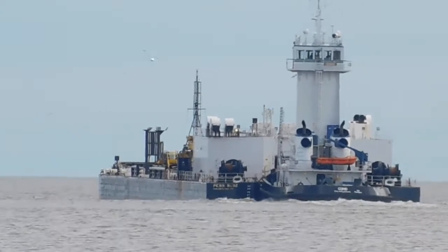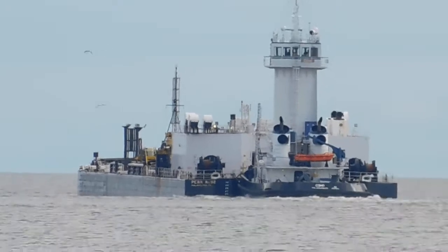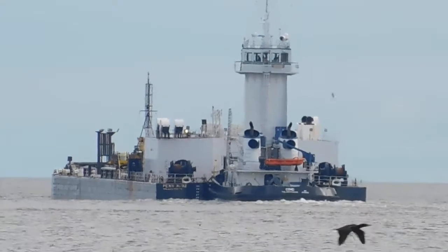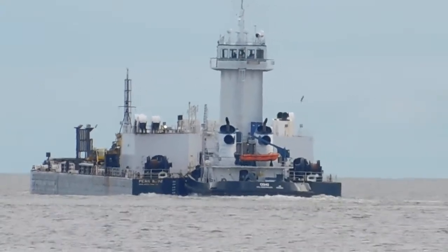I think my film should be okay as long as I can keep the center focused on that boat. There's geese flying off.